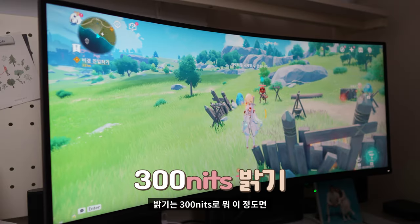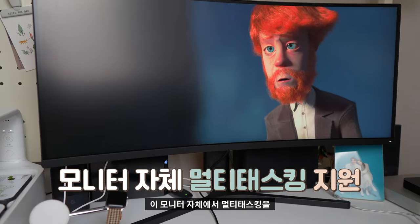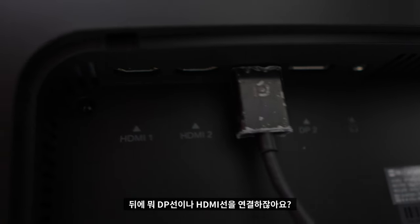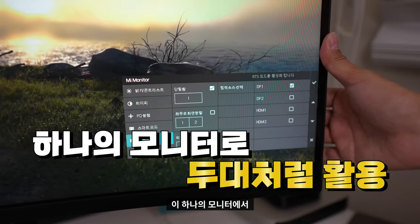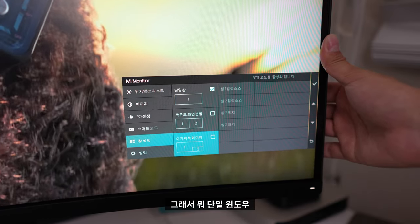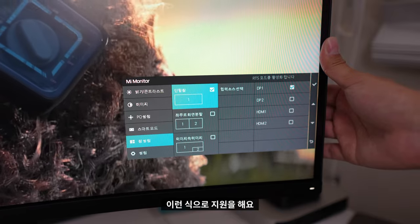밝기는 300니트로 모니터 치고는 괜찮다고 생각이 들었고요. 명암비는 3000대 1입니다. 이 모니터 자체에서 멀티태스킹도 지원하더라고요. DP선이나 HDMI 선을 두 개 연결하게 되면 하나의 모니터에서 두 개 모니터처럼 작업할 수 있도록 지원해주고 있습니다. 단일 윈도우, 좌우 분할 모드, PIP 모드 이런 식으로 지원을 해요.